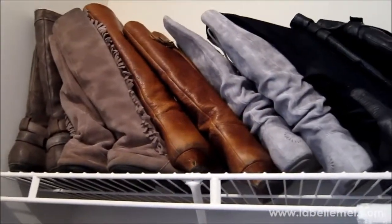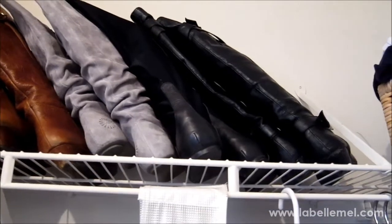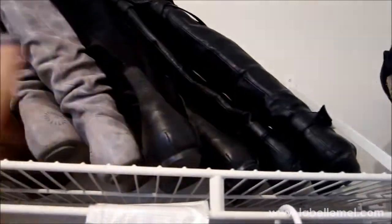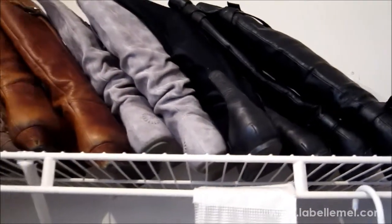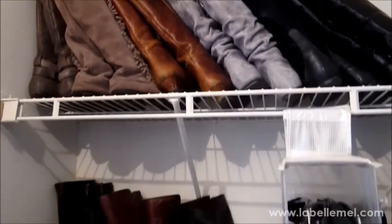Up here I have all the flat-heeled boots just laying back so I can see and grab them. I have magazines rolled up inside them so they stay upright instead of falling on top of each other. This is actually a nice segue into a shoeaholic tag I saw from Jenna from Head to Toe.